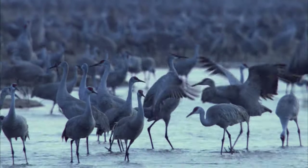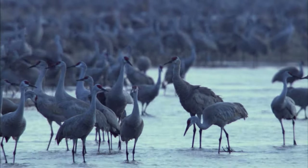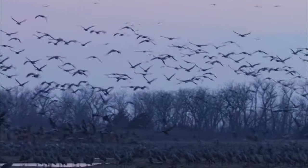The annual staging of sandhill cranes on the Platte River is consistently rated among the top wildlife viewing experiences in the world. With your help, we can make sure the cranes and the people who love them keep coming back year after year.